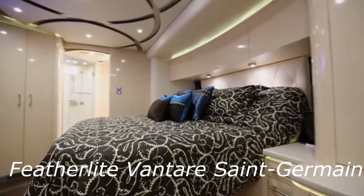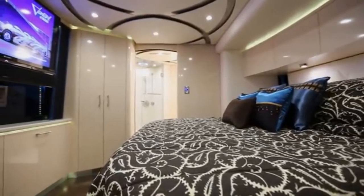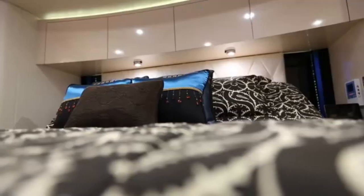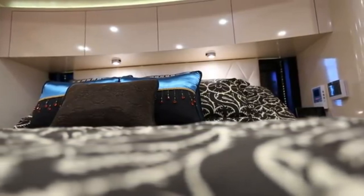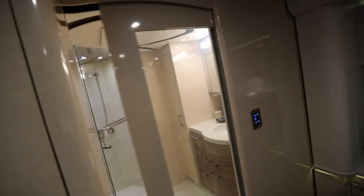Featherlight Vantaire Saint-Germain. Because they are long vehicles, some of the ones presented in this list begin to impress once you discover their interior. In the case of Saint-Germain, there is something in its design that is already imposing as soon as you see it. The design of this huge motorized house well deserved a template to match the circumstances — one of those that you can spend hours analyzing.